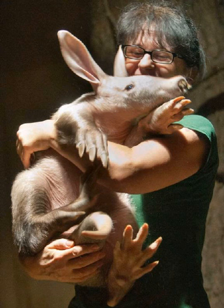Where do aardvarks live? Aardvarks are found in a wide variety of habitats in sub-Saharan Africa, which is the part of Africa below the Saharan desert. They favor areas with ample supplies of ants and termites such as savannas, grasslands, woodlands and bushland, but tend to avoid rocky or swamp areas as they are less suited to digging.